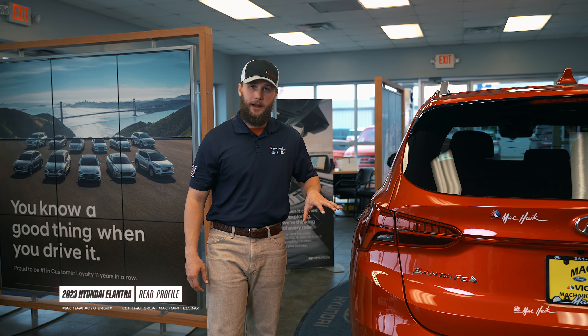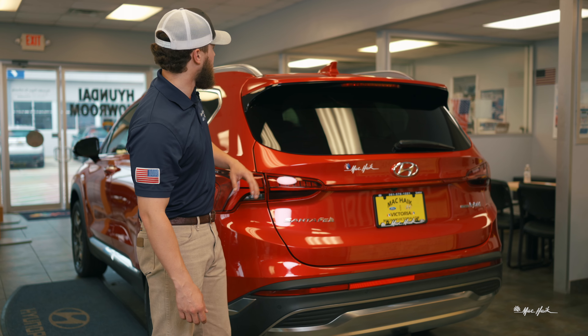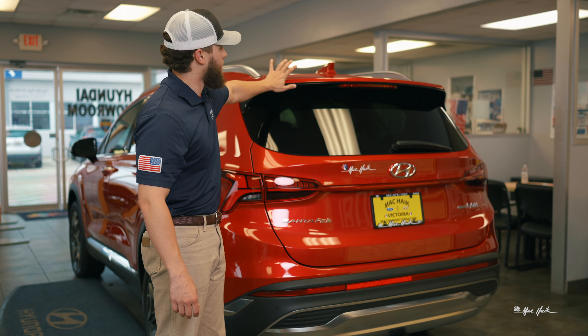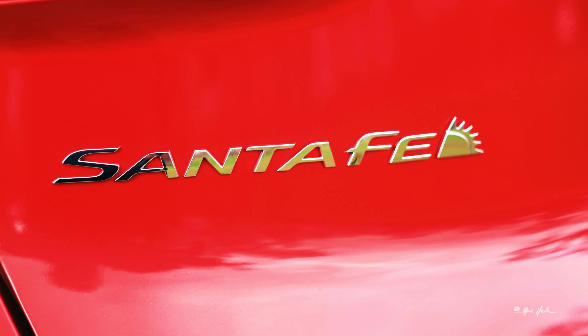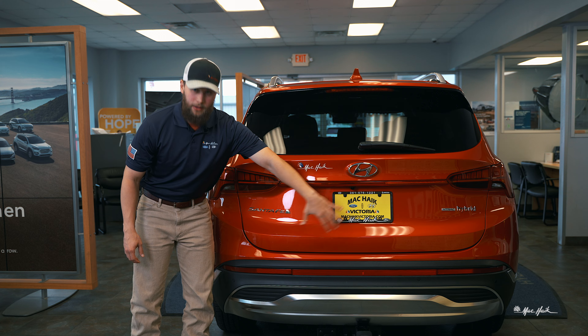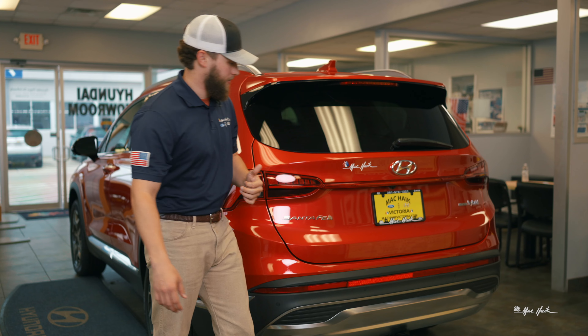As we come around the back end of the vehicle, you'll see that your taillight wraps all the way across and connects as one uniform piece. You do have a little bit of a wing up here to give it a sportier look. Your Santa Fe badge is right there, and all these circles around the vehicle are for your backup sensor — so whenever you're backing up, it'll beep at you as you get closer to things.